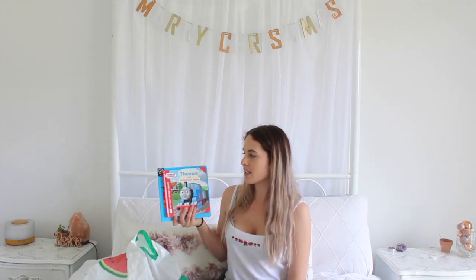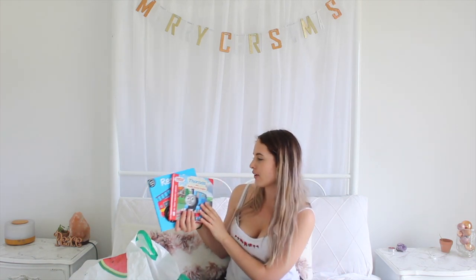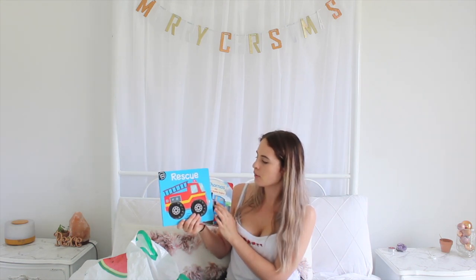We do have two brand new books in the mix, but we actually bought these for his birthday and he got so much stuff that we put them away for Christmas. The first was Thomas the Really Useful Engine for five dollars — Theodore loves Thomas. The second was a Rescue book with wheels for five to six dollars. That is all the advent calendar stuff we got for our family.